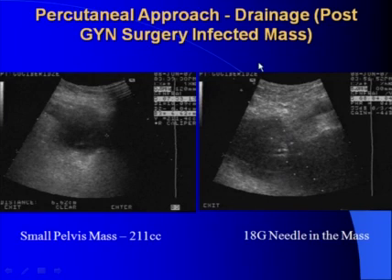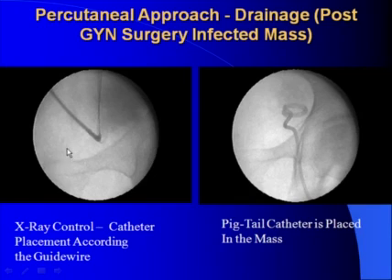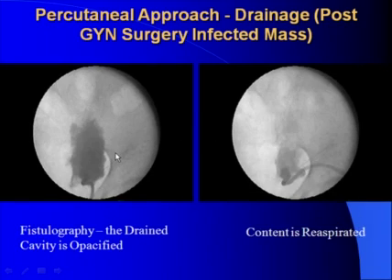We use the percutaneous approach for drainage also. In this case the patient developed a post-surgery infected mass after hysterectomy. You see the puncture needle in the mass. On this image you see the opacified cavity — at this stage we already use fluoroscopy control — with a guidewire in the cavity and the process of deployment of the drainage catheter. Finally the pigtail catheter is placed in the infected mass, and we inject x-ray contrast agent performing fistulography, then re-aspirate to make sure drainage is adequate.